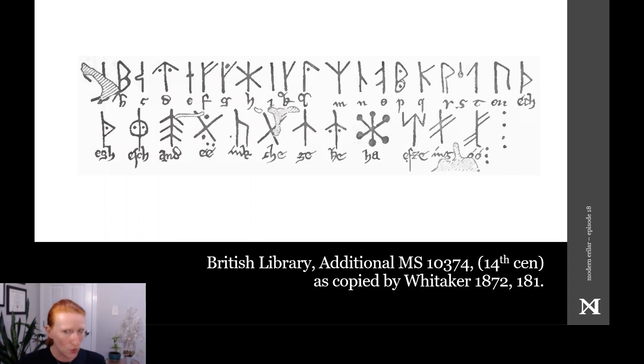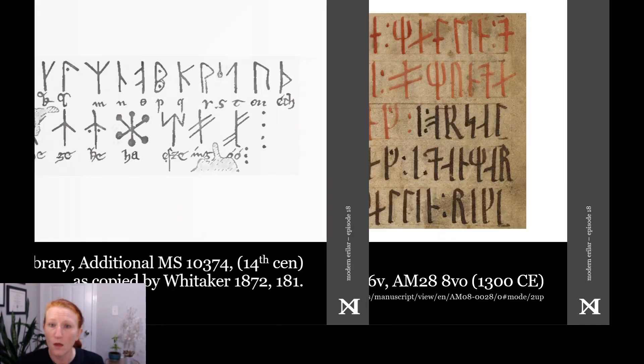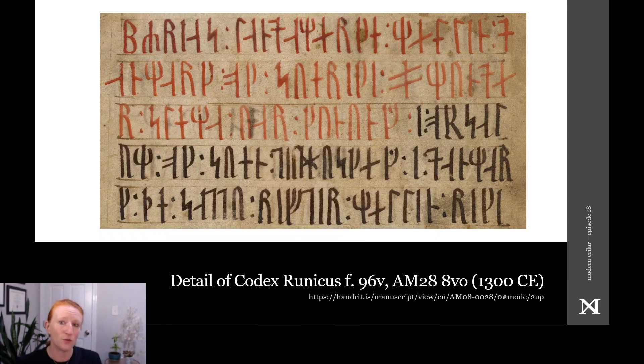We do know that runes can be ideographic or represent their name in the same way that the letter 'u' can also represent the second person pronoun in modern English, but runes did not in inscriptions represent conjunctions. The word for 'and,' ok, is always written out with at least a bind rune rather than a single character. We do observe use of bind runes in the Codex Runicus manuscript, and bind runes were indeed a medieval runic practice.